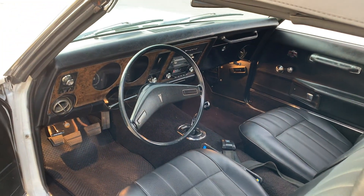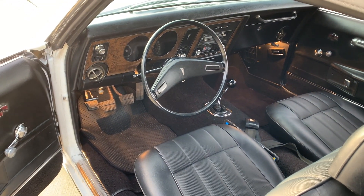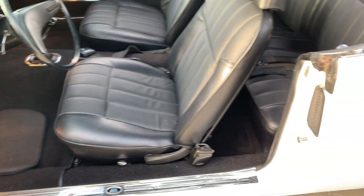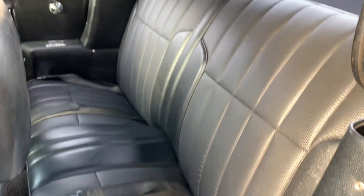All the gauges, all the lights, the horn, the wipers, the factory AM radio, the interior lights — everything works. Even the heater works, the defroster, and factory seat belts in it.